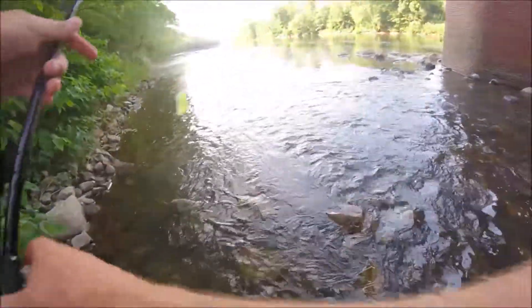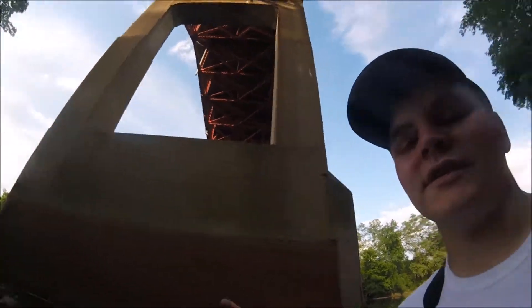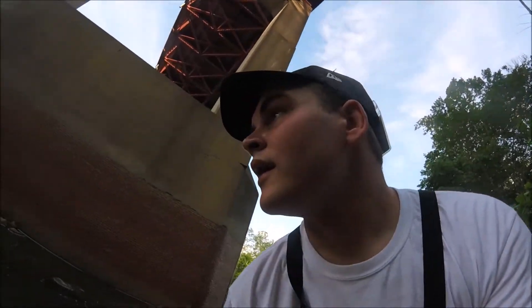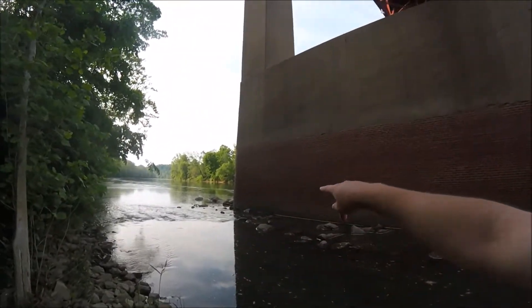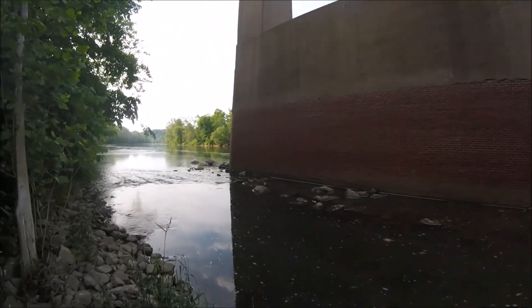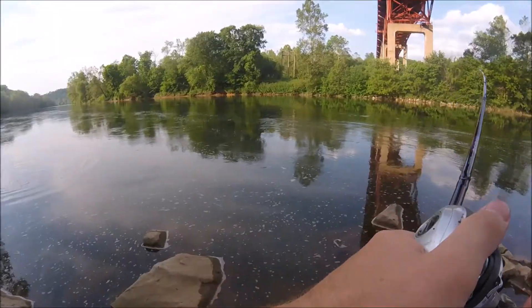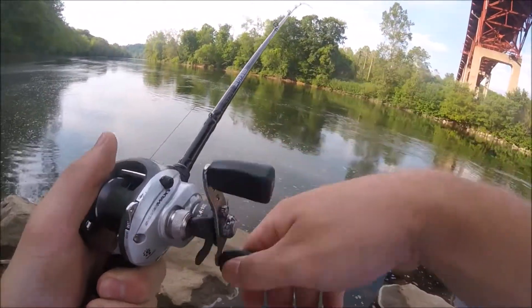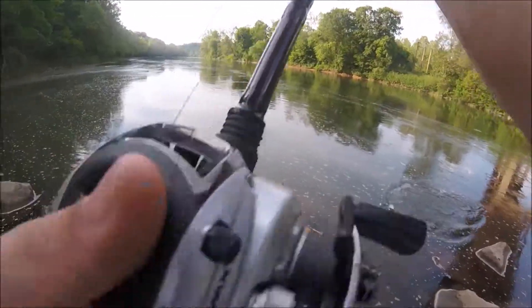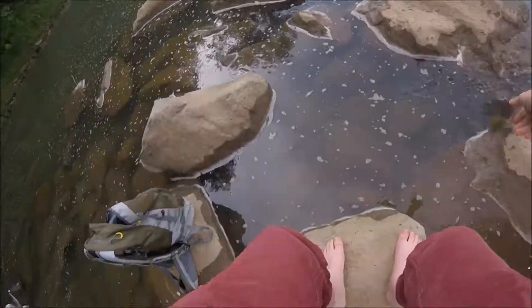Right now I'm fishing under this bridge here — this is Route 70 down here on the yawk. I'm gonna cross over to the other side of the bridge; it looks like there's a nice current break over there. First cast after switching to a black spinnerbait — because I lost that chartreuse one — got a pretty nice smallie on, but he just got off.